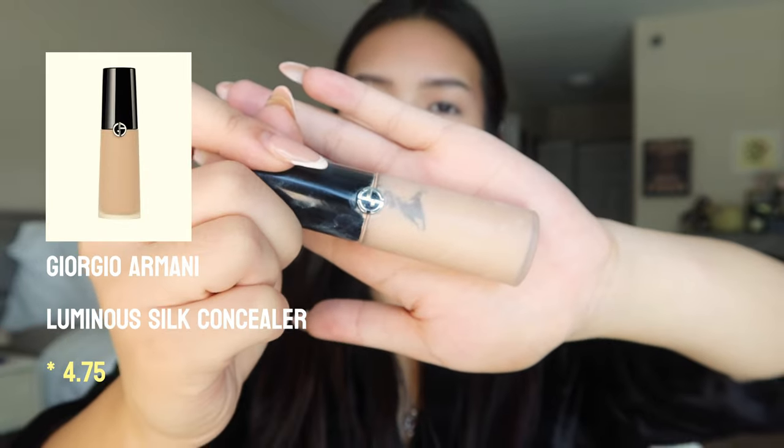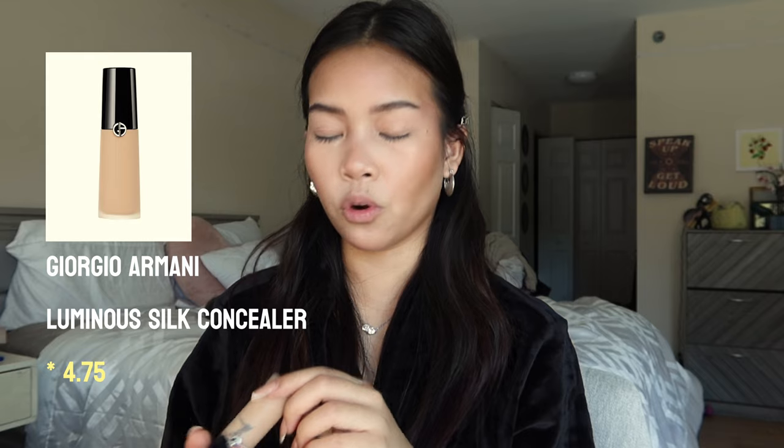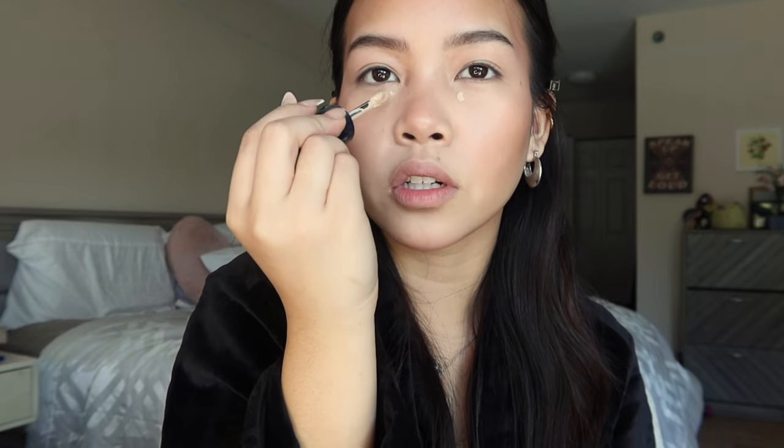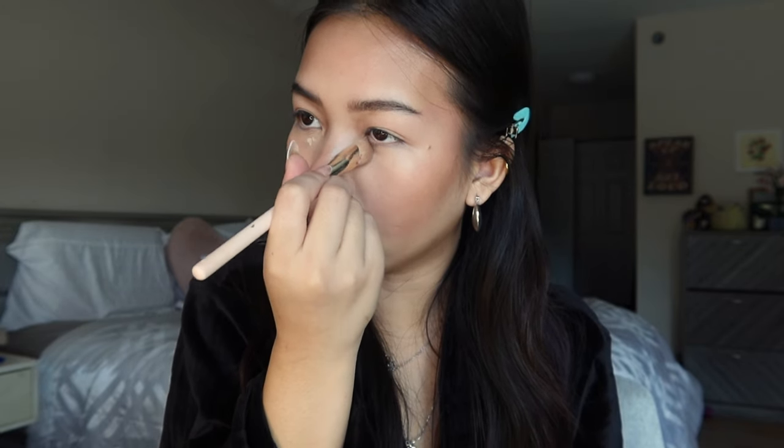Then I use this Giorgio Armani Luminous Silk Concealer in the shade 4.75. I literally just add a tiny dot right here and let that sit for a little bit, then kind of pat it into the corner of my eyes. I think the NARS and the Luminous Silk Concealer create this perfect mix of dewy and matte so that your under eyes don't crease as much — but don't take my word for it, honestly.